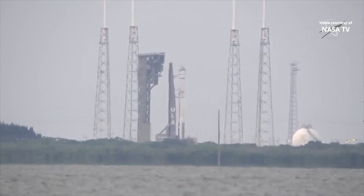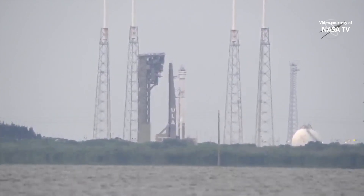25, status check: go Atlas, go Centaur, go Starliner.